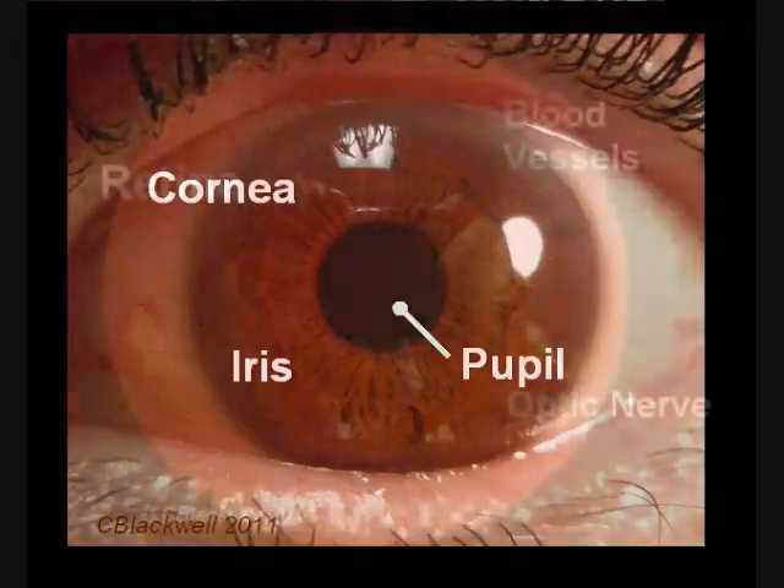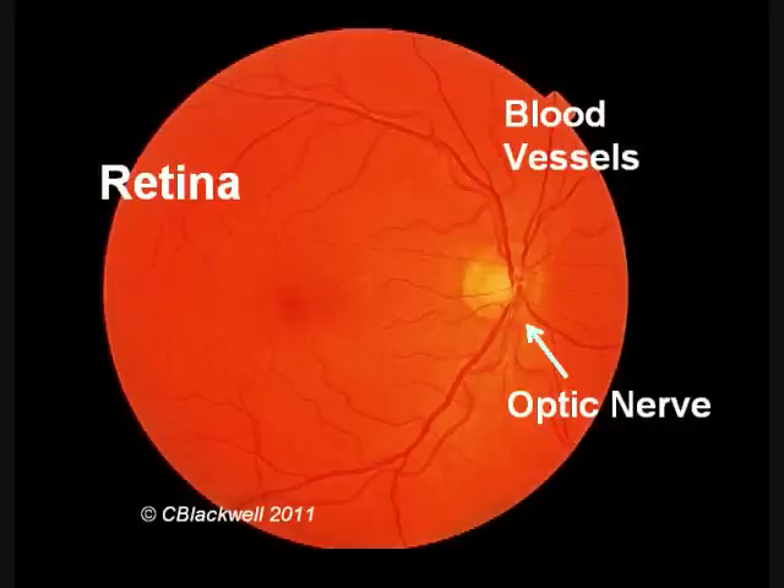In the second part, we will cover the parts that record the image — the retina, optic nerve, and brain. Remember, this is for your information, and if you have eye problems, it does not replace consultation with your ophthalmologist.